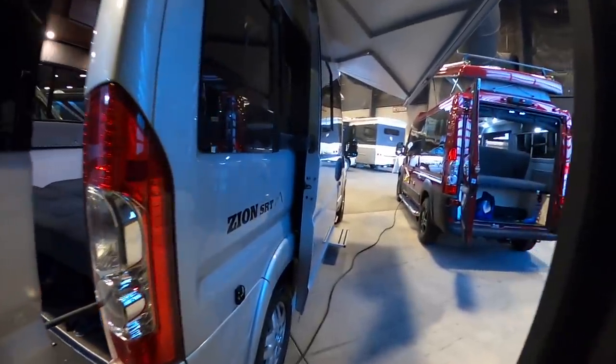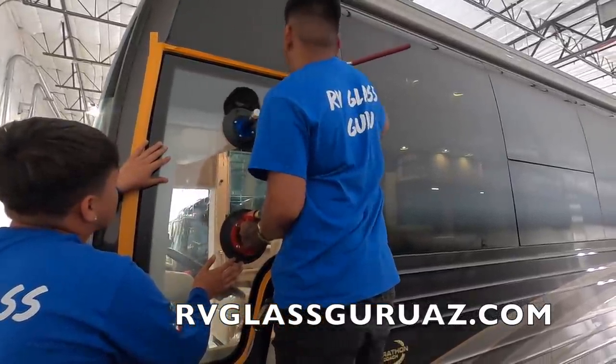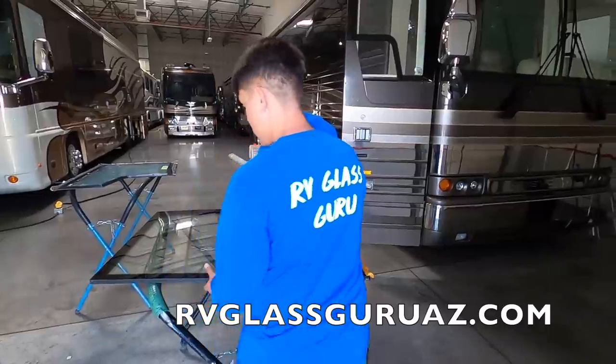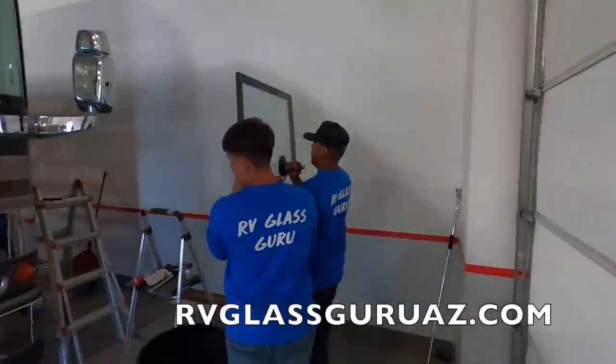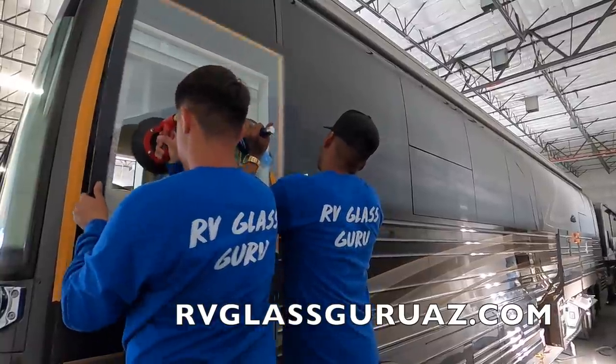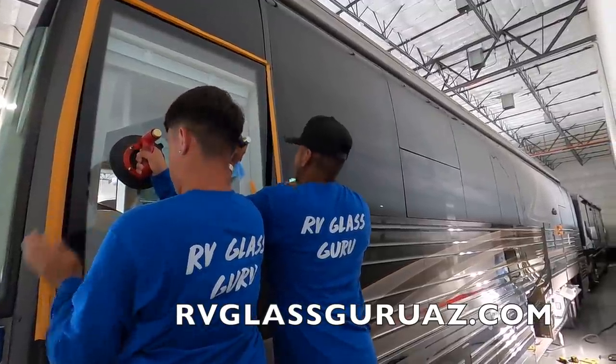A quick message from today's sponsor — a huge thank you to the RV Glass Guru for sponsoring today's video. The RV Glass Guru specializes in RV windshield replacement and foggy window repair. They have a team of certified installers nationwide, and certified technicians in the Arizona area from Yuma to Quartzsite to Phoenix to Tucson. Tell RV Glass Guru that Andrew Steele sent you and they'll give you a hundred dollars off, with additional discounts for veterans, law enforcement, and other public service.